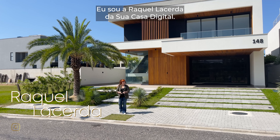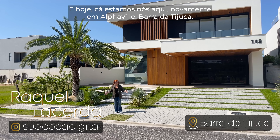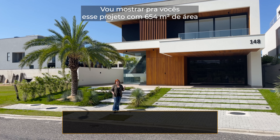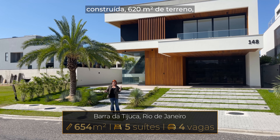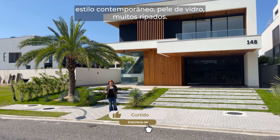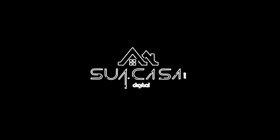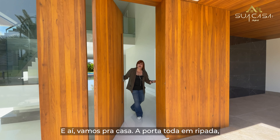Oi gente, eu sou a Raquel Osserta da Sua Casa Digital e hoje cá estamos nós aqui novamente em Alphaville, Barra da Tijuca. Vou mostrar para vocês esse projeto com 654 metros de área construída, 620 de terreno, estilo contemporâneo, pele de vidro, muitos ripados. Vamos embora para o vídeo.